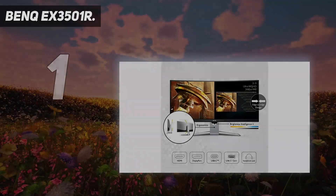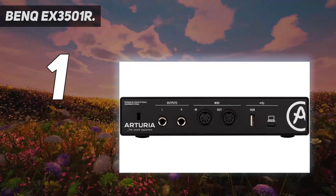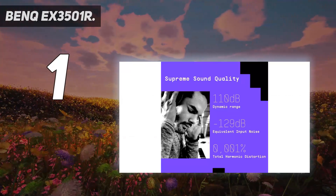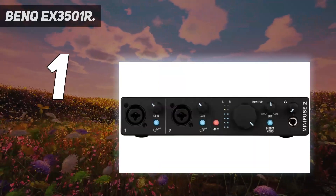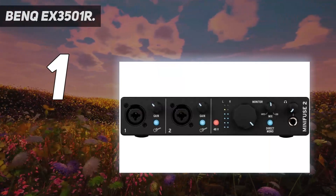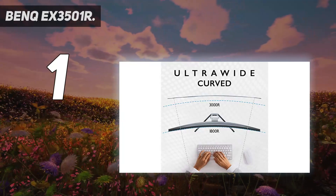And number 1: BenQ EX3501R. Our top choice as the best ultrawide monitor is the BenQ EX3501R, which strikes the sweet spot between great specs — including HDR support — and a reasonable price. This UWQHD monitor boasts a huge 2,500:1 contrast ratio and support for AMD FreeSync.